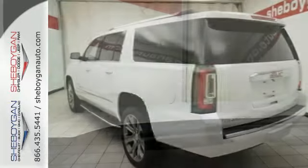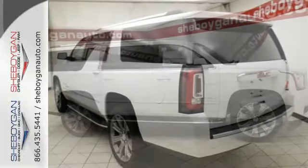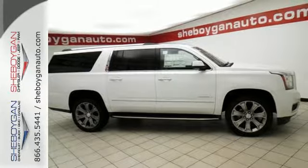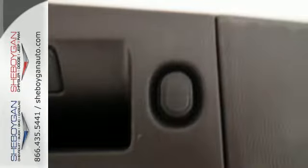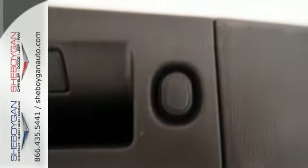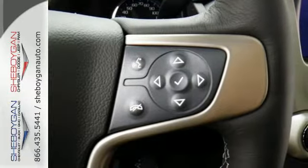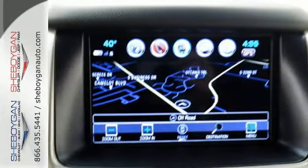The 5.3 liter Ecotec III V8 engine comes in at 355 horsepower and 383 pound-feet of torque to conquer all demands. The OnStar with 4G LTE and built-in Wi-Fi hotspot and color touchscreen media display with IntelliLink are ready to respond to your needs. Plus, the front and rear parking assist, rear vision camera, and remote vehicle start will make coming and going a breeze.